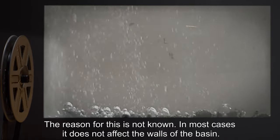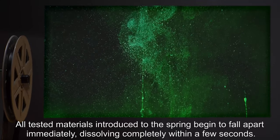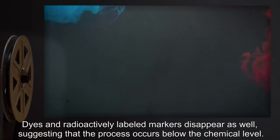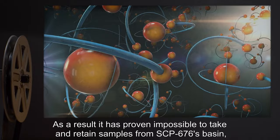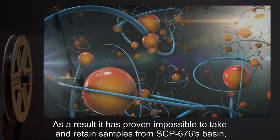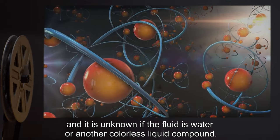In most cases, it does not affect the walls of the basin. All tested materials introduced to the spring begin to fall apart immediately, dissolving completely within a few seconds. Dyes and radioactively labeled markers disappear as well, suggesting that the process occurs below the chemical level. As a result, it has proven impossible to take and retain samples from SCP-676's basin, and it is unknown if the fluid is water or another colorless liquid compound.